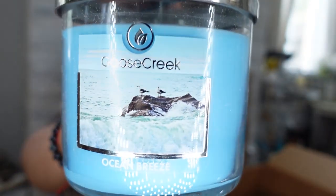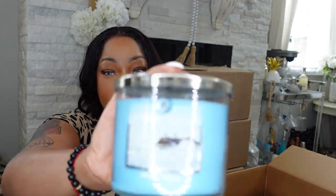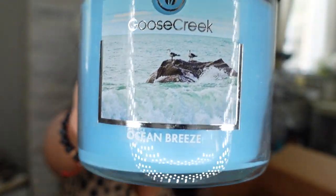The next candle is called Ocean Breeze. She smells really good — she reminds me of something from Bath and Body Works. I would put her in the bathroom. She smells like a bathroom candle that would kill odors. That's what she smells like to me — Ocean Breeze.